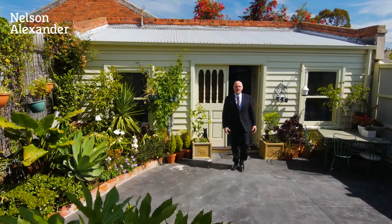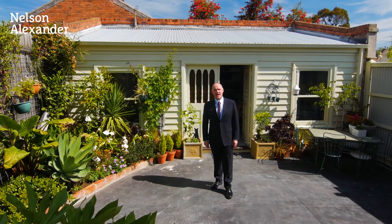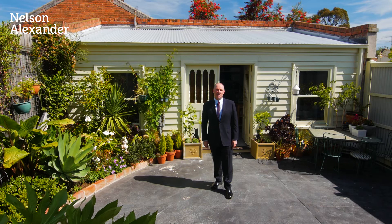There you have it — 57 Morales Street, a magnificent home in arguably Parkville's best location. If you like what you saw and it felt and looked like you, we look forward to seeing you at the open.